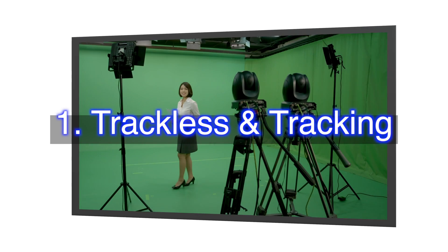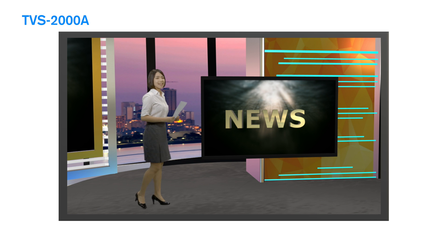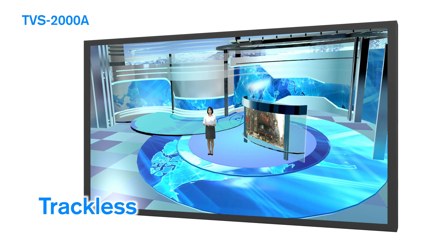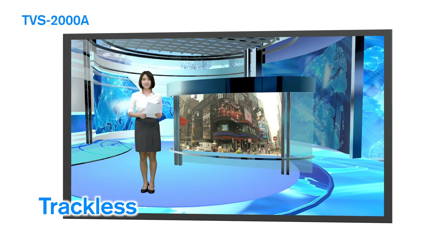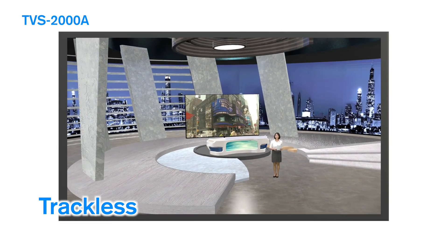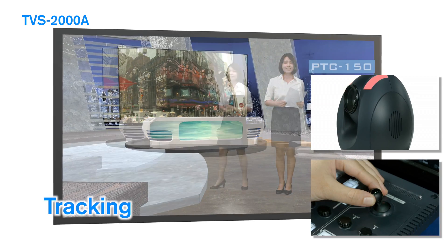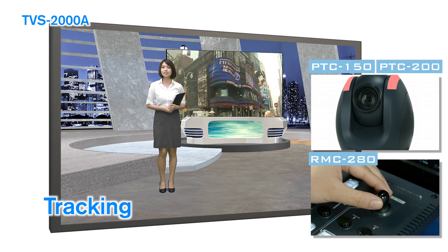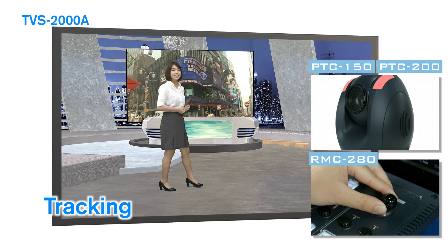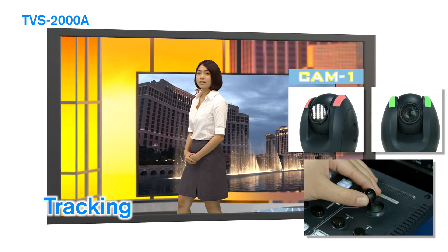Number one: trackless and tracking cameras. Tracking cameras with a virtual studio is nothing new, but Datavideo's TVS 2008 overcomes two massive hurdles. First is the cost — TVS 2008 makes the technology available to all at a new low price. Second is the ease of use. With Datavideo's PTC 150, PTC 200, and RMC 280 controller, setting up a tracking system is quick and straightforward with no need to invest in specialist tracking cameras and sensors.